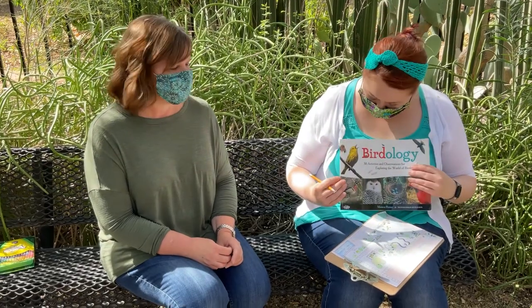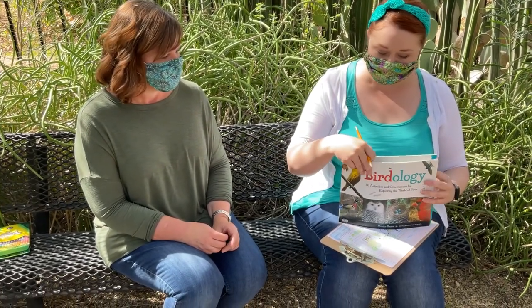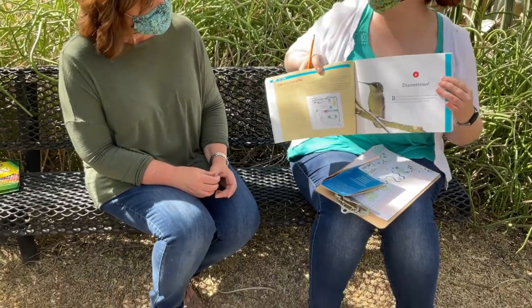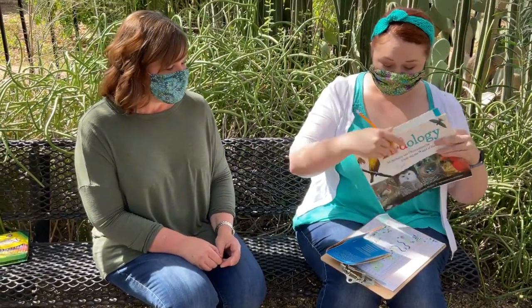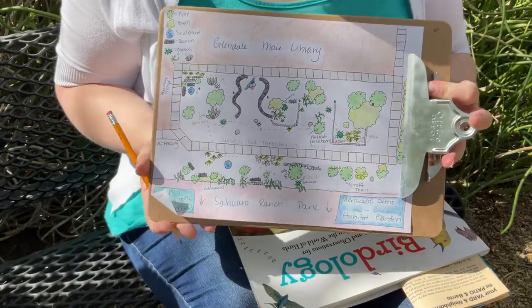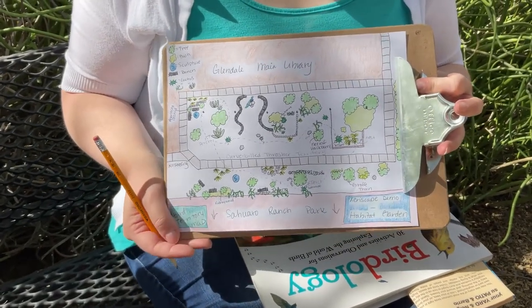I've seen a lot of hummingbirds today — that's beautiful! I love it! I got the idea for the territory map in this book, actually. It's a collection of activities that you can do with birds, so I decided to make my own map. That's amazing — you're such an artist!